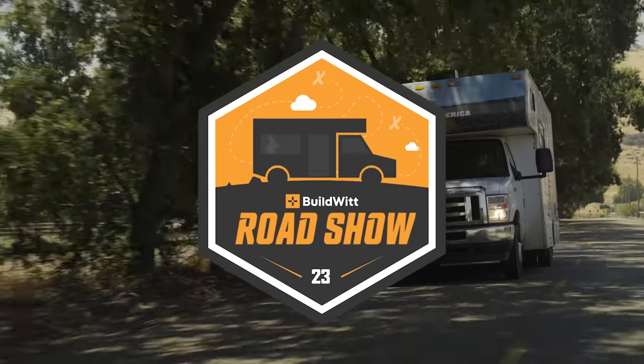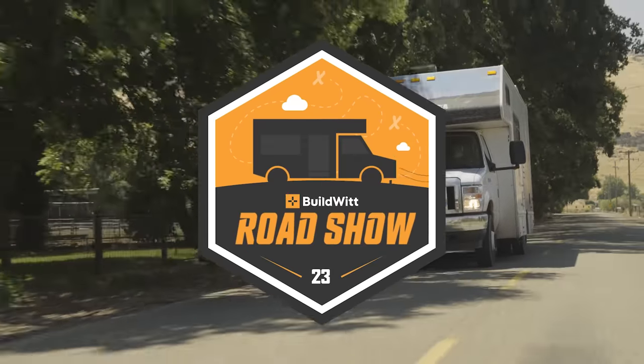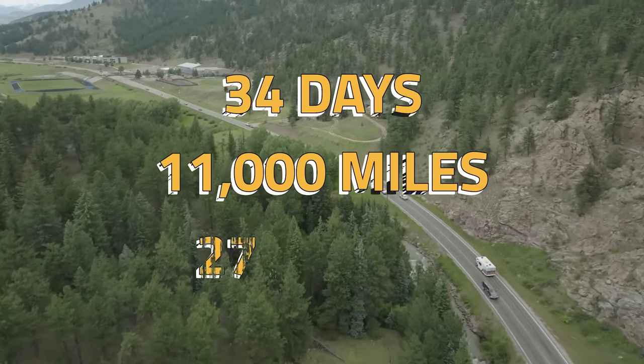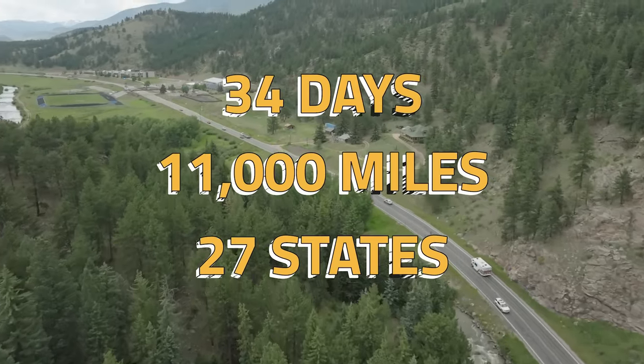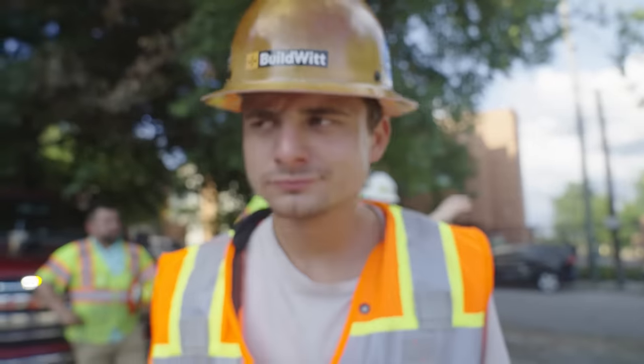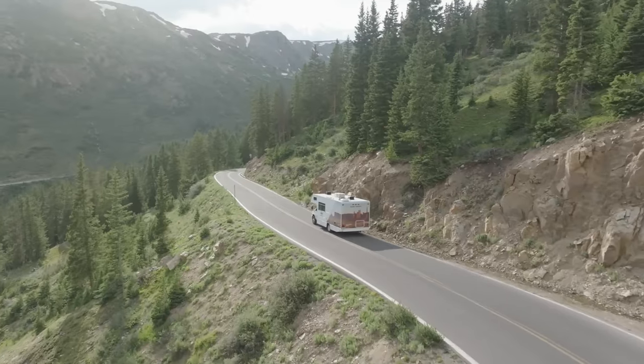Welcome everybody to the 2023 BuildWit Roadshow. 34 days, 11,000 miles, 27 U.S. states, and three jabronis — myself, Angel, and Jack. So buckle up, because you're coming with us.